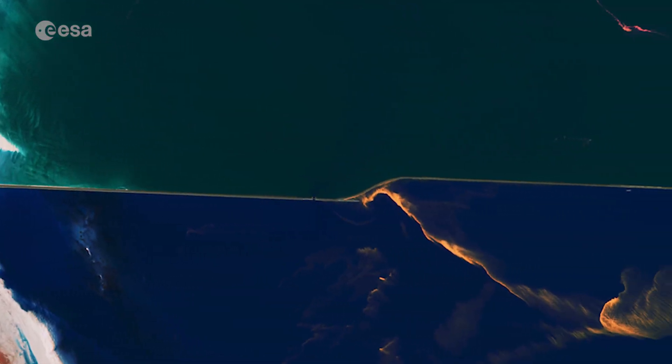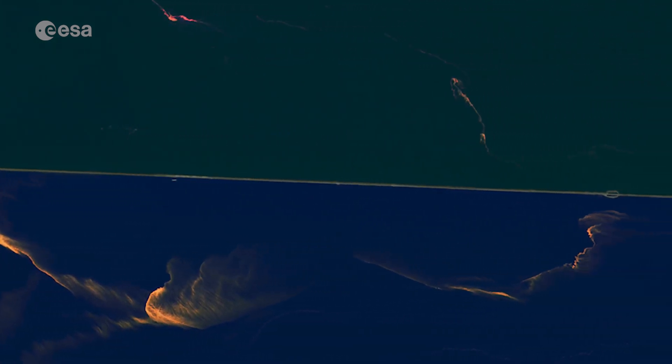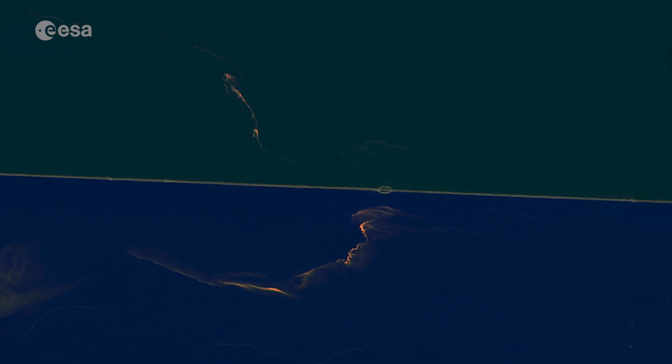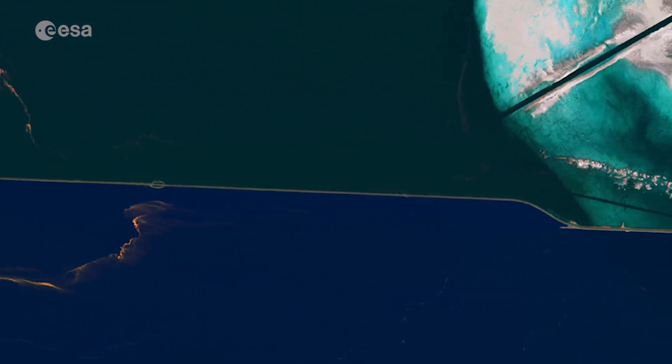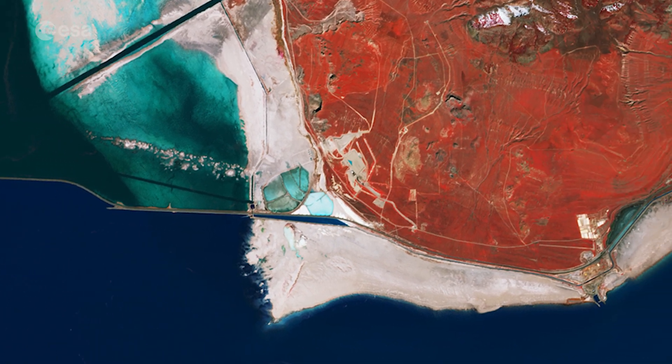The railroad line is visible as a sharp line cutting across the top part of the lake. This acts as a dam preventing the waters to mix, leading to the north basin having a much higher salinity than the southern freshwater side of the lake.